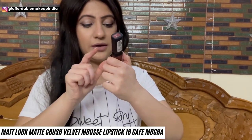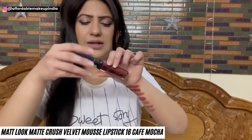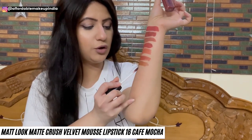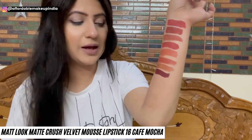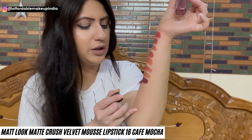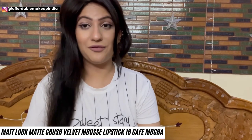Last but not least is Matte Look Matte Crush Velvet Mousse Liquid Lipstick in shade 16, Cafe Mocha. It's a little different from all the other shades — a brown lipstick with red undertones, a very unique and beautiful color, perfect for Indian skin tones. This lipstick is only for Rs. 155, and a lip swatch video will be coming up on my channel.